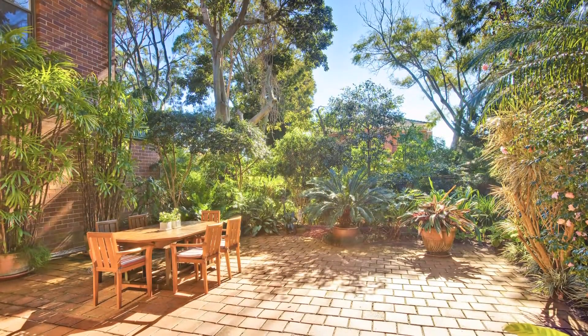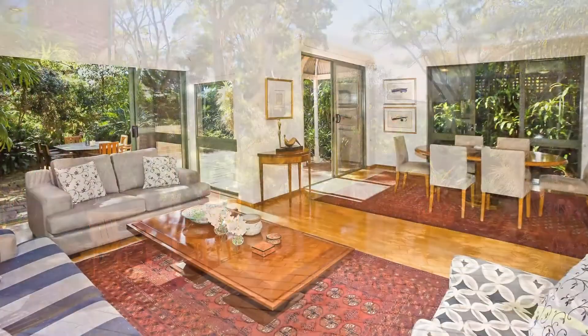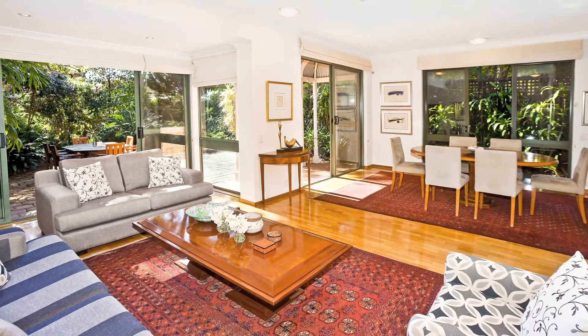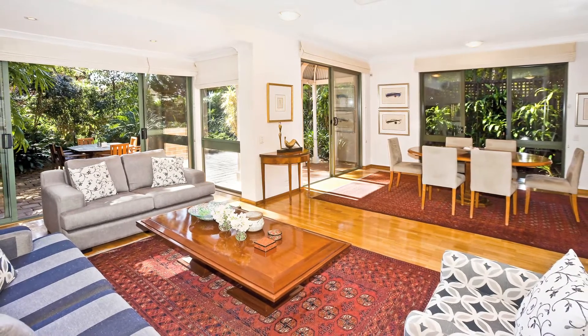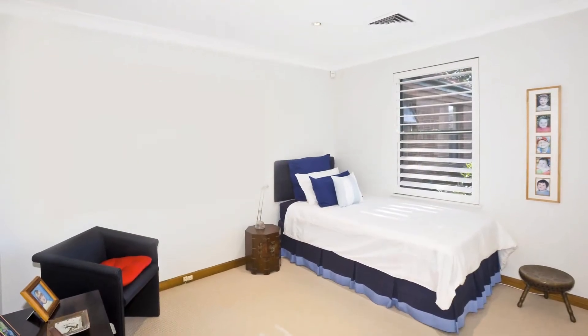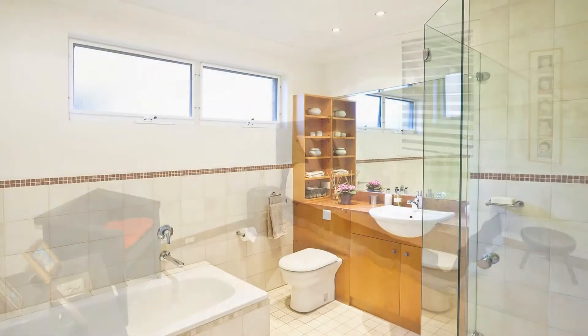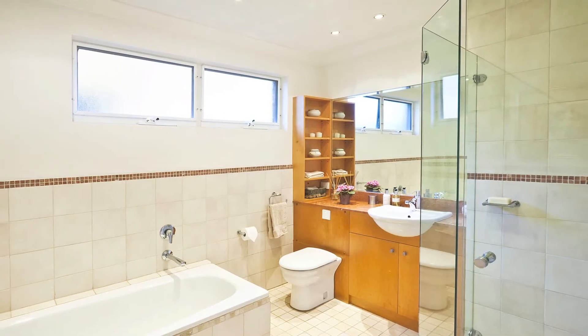Peacefully located, yet ultimately convenient, offering seamless all-year-round indoor and outdoor entertaining and spread easily over two vast levels of living, with natural light filtering throughout. This home is the perfect haven for young couples seeking extra space, empty nesters and busy executives alike.